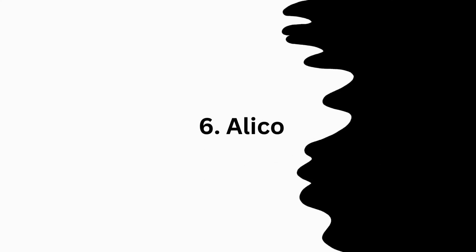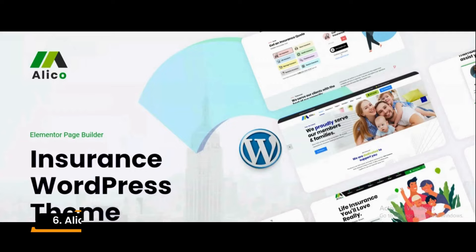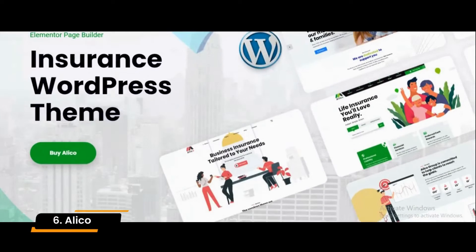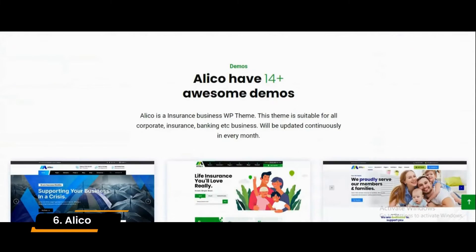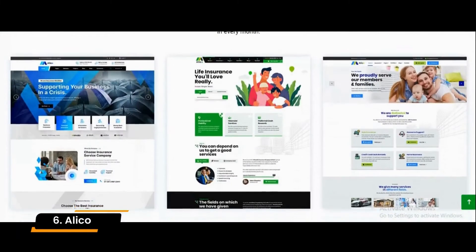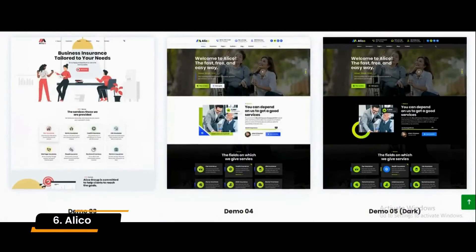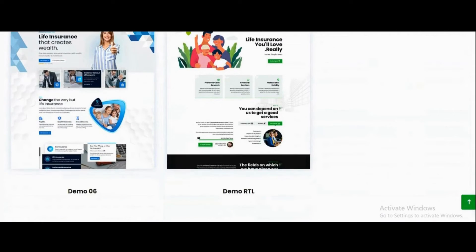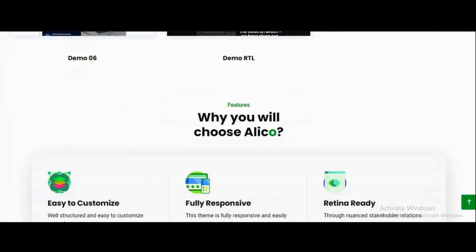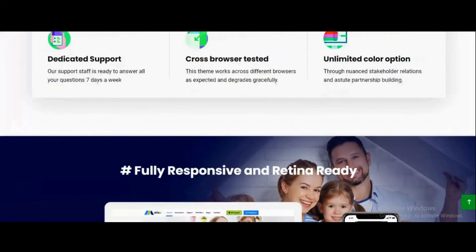Number 6: Alico. Whether you are starting an insurance company or want to refresh your existing one's website, do the right thing with Alico. It is a practical and easy-to-use WordPress insurance theme for anyone. One-click sample data installation, footer builder, slider revolution, GDPR compliance, catchy animations, video background support, and parallax effect are just a few of Alico's specialties.